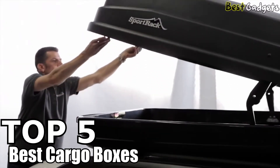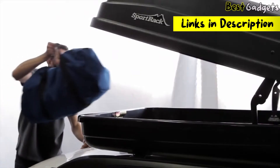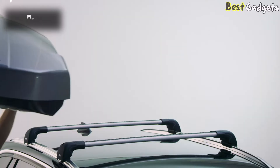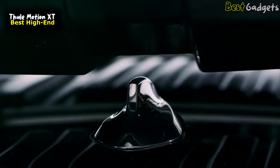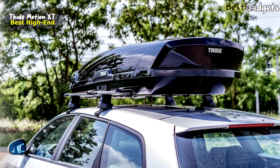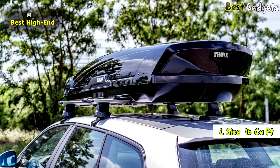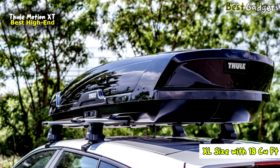We've got the top 5 best cargo boxes for you today. You can buy them at the links in the description below the video. Number five: the Thule Motion XD — an excellent high-end cargo box that excels in just about every category. It's available at $899 for the L size with 16 cubic feet, and $980 for the XL size with 18 cubic feet.